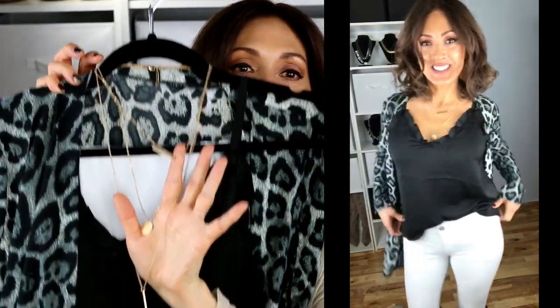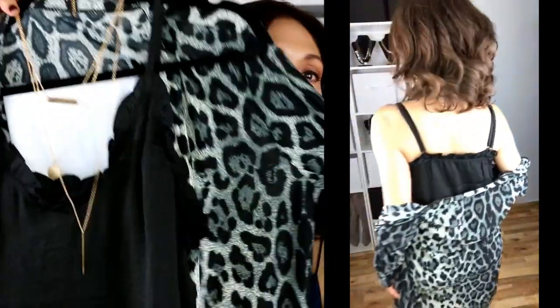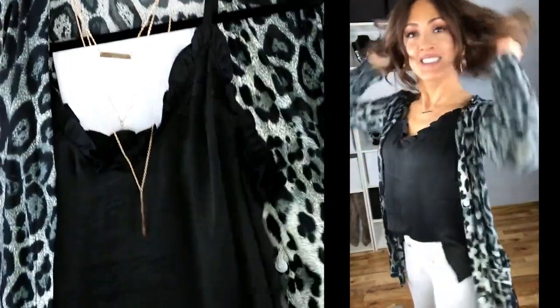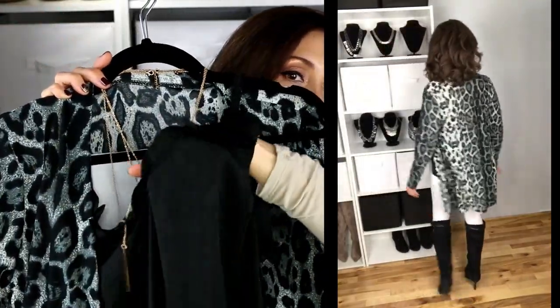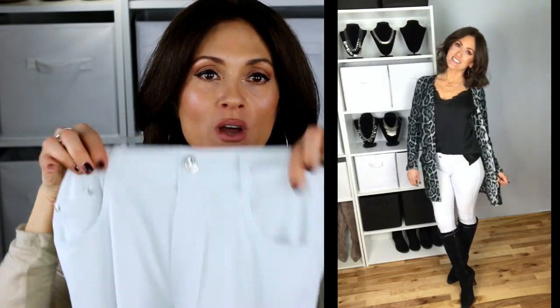I got another one of these necklaces and this animal print — leopard print — cardigan. It's a nice thin soft material and I absolutely love this. Then this little ruffled cami also from Amazon, and these jeans which are kind of like jeggings too — much thinner than the other ones, total stretch, with little pockets in the back. These white ones are kind of see-through, so I would only wear them with something that covers my butt or with a cardigan. This outfit is so comfortable — it feels like you're wearing pajamas.